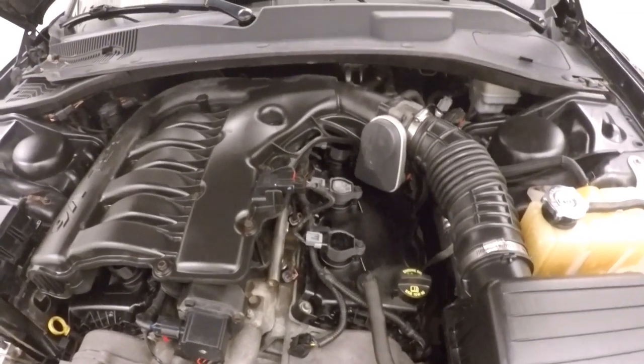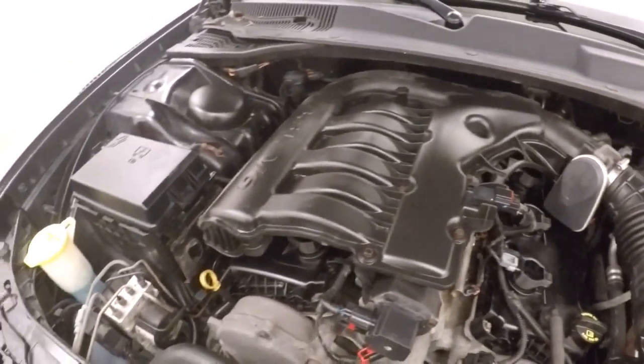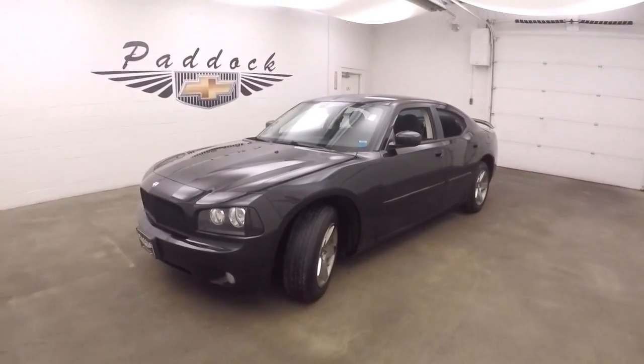There's plenty of power, pretty good on gas mileage. That is a 2010 Dodge Charger.